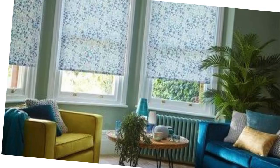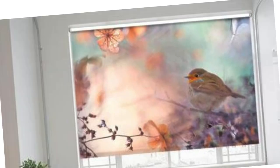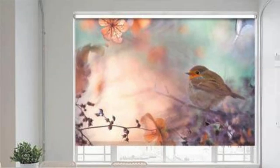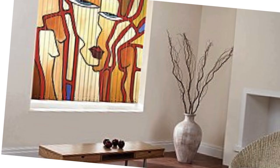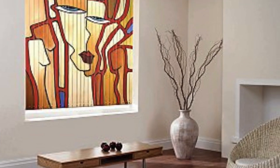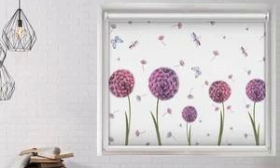In conclusion, custom blinds are a comprehensive solution that goes beyond mere window coverings. They embody a fusion of design, functionality, and sustainability, creating a personalized and enduring addition to your living or working space. The ability to tailor every aspect of your blinds ensures that they not only meet your immediate needs but also evolve with your tastes and lifestyle, making them an integral part of your home or office for years to come.